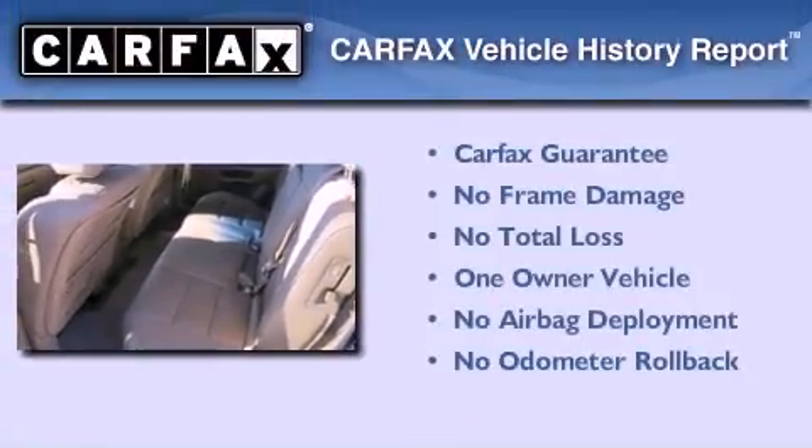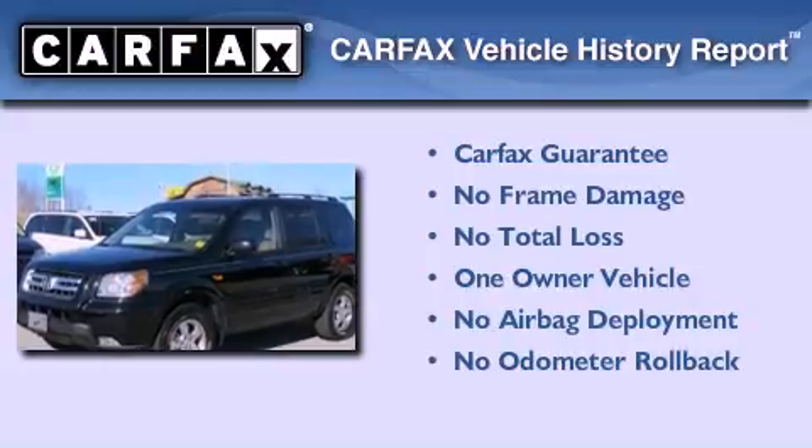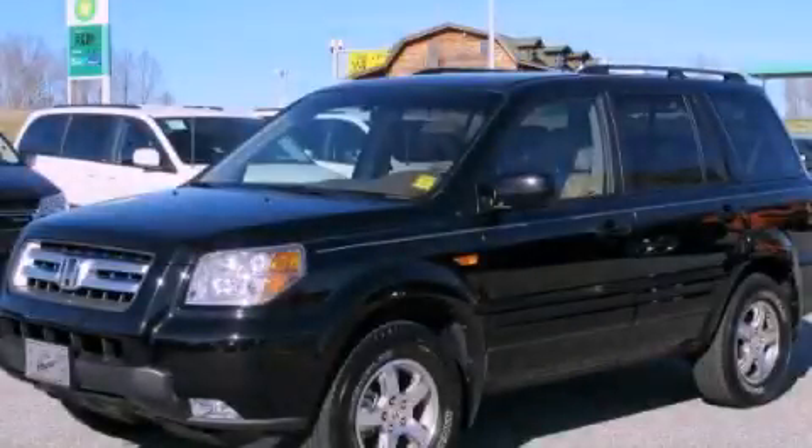This Honda has had only one owner and it qualifies for the Carfax buyback guarantee. Contact us today and schedule your opportunity to see this vehicle in person. We'll see you next time.